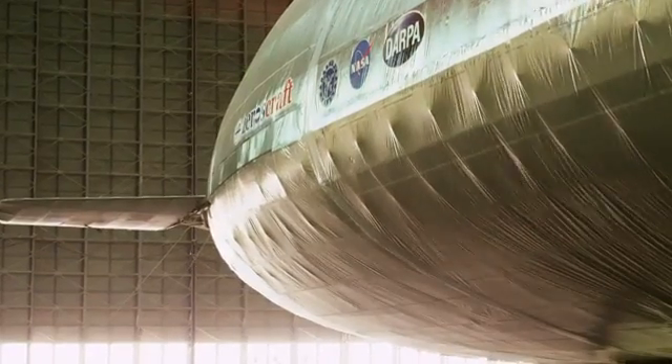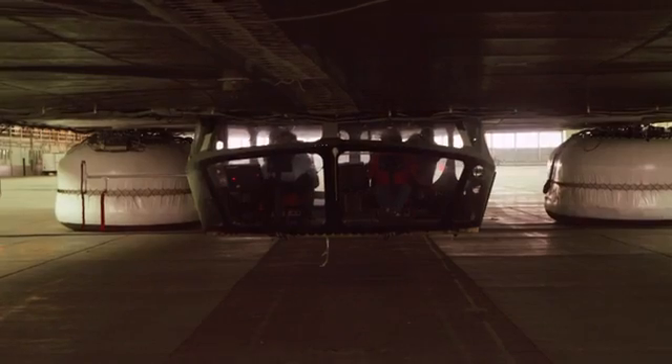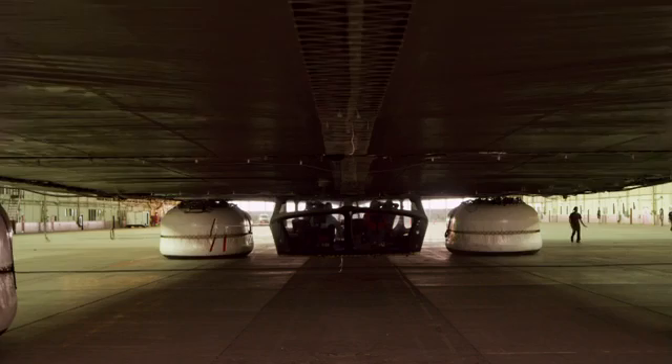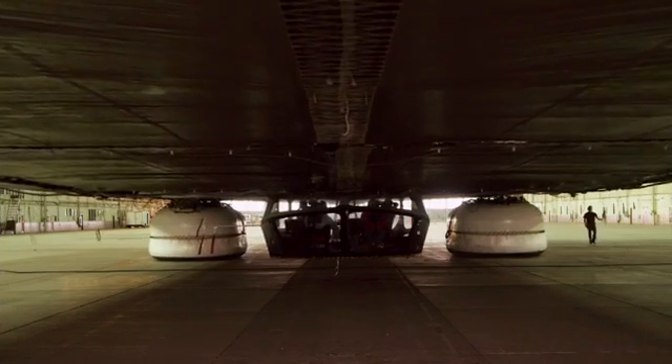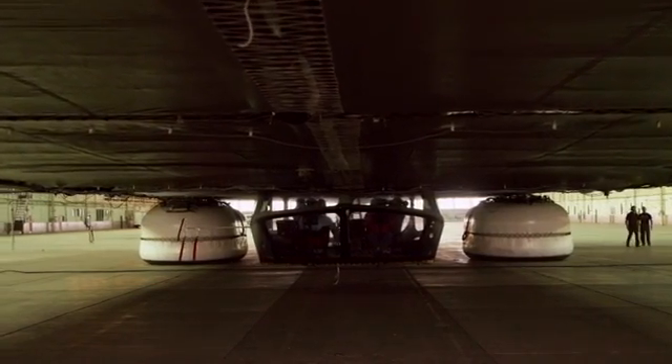It'll fly at 120 knots at 10,000 feet, low enough that the crew won't need oxygen. And the reason this idea may just take off this time around is due to a cunning solution to the age-old problem of delivering heavy goods by lighter-than-air craft.